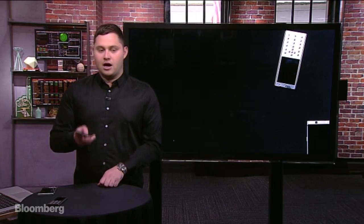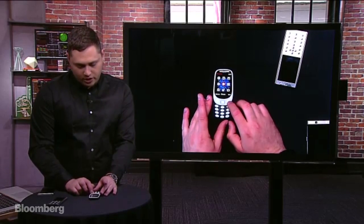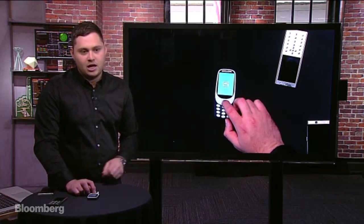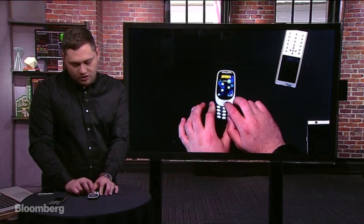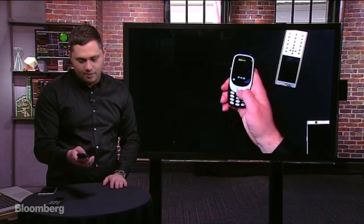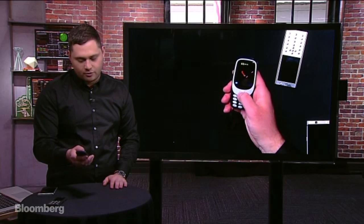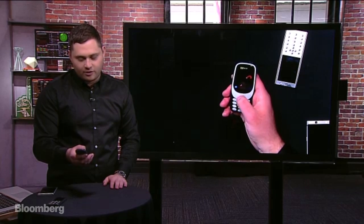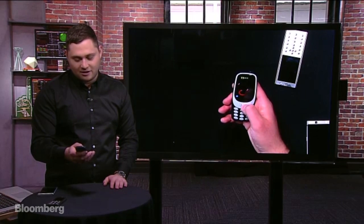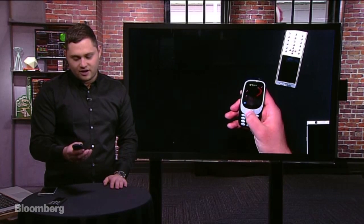You can see Snake on the screen right there — you can actually play the full Snake game. It's really fun, just like your normal Snake game with left and right controls. I wasn't really good at it when I played this for the first time in about 10 years the other day, but I'm getting pretty good at it — or maybe not, because we're live. It's a good nostalgic device to have.